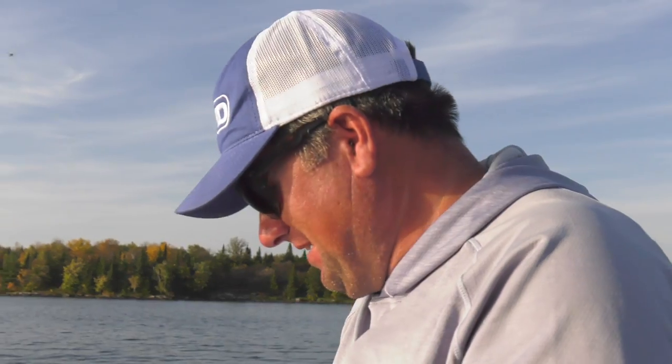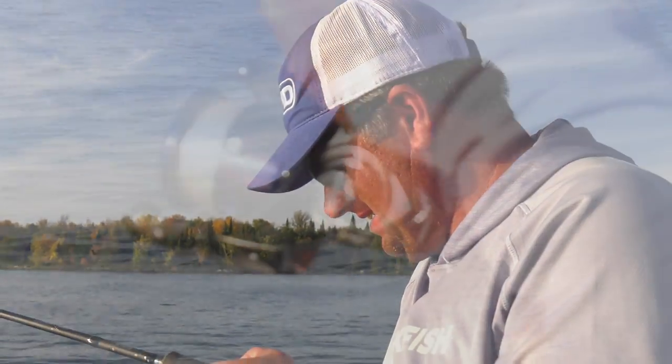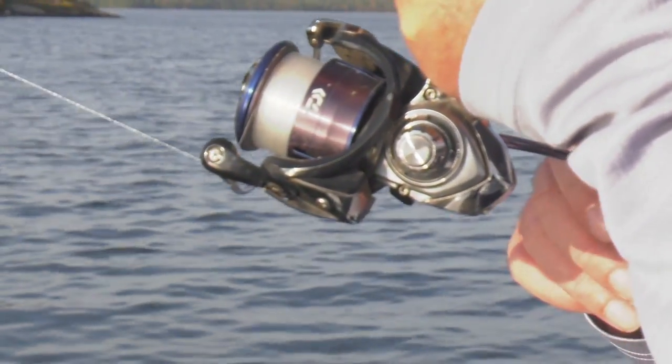He almost had me distracted. Stretching that old mono out. Just a beautiful flat day out here.